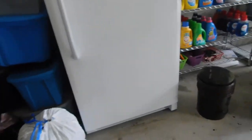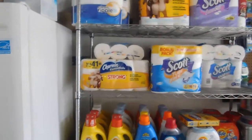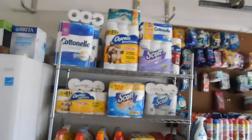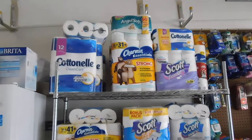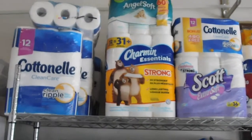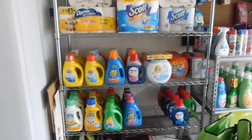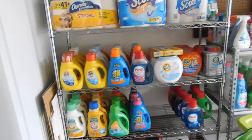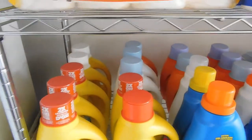This is my upright freezer — it's kind of empty right now so I'm not going to open it. Over here I have another shelf with all my paper goods on it, as you can see — got a lot of paper goods and I want to keep it that way. Then I've got laundry detergents.